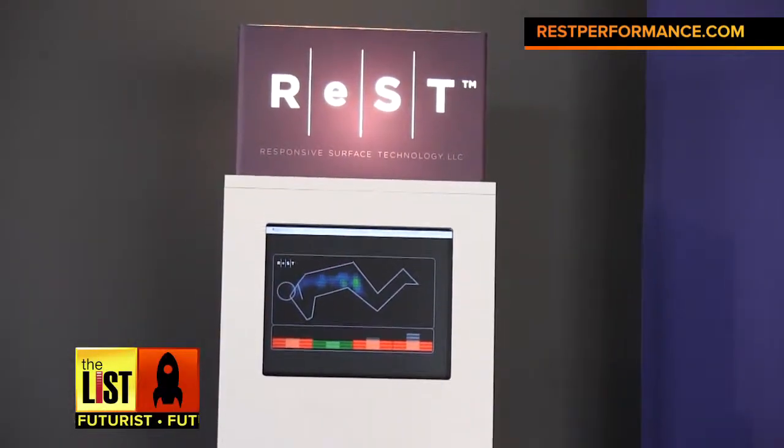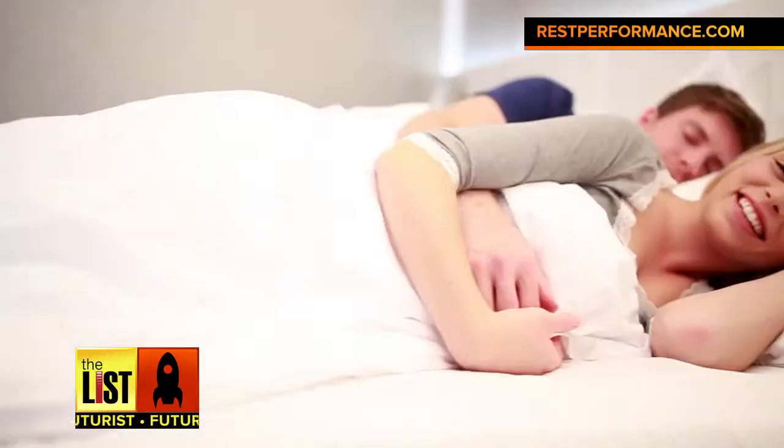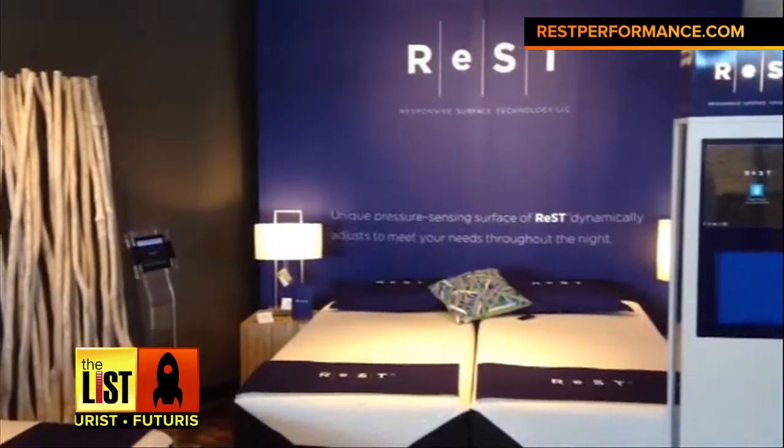The bed also reports your sleep data. Working with your connected home, it adjusts temperature, light, and sound to create a perfect sleep environment. It's out later this summer and starts at five grand.